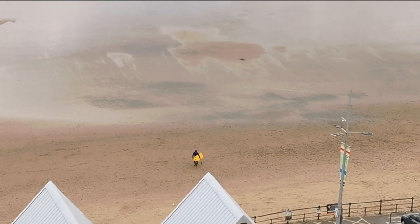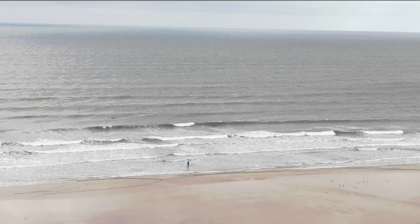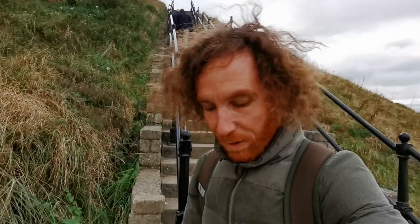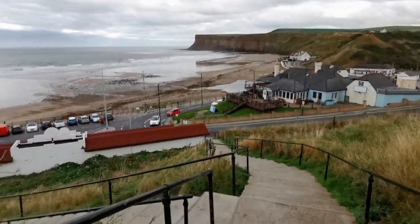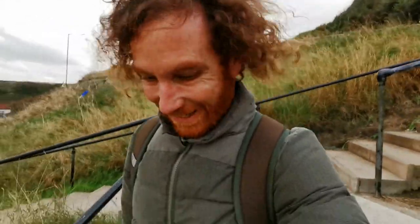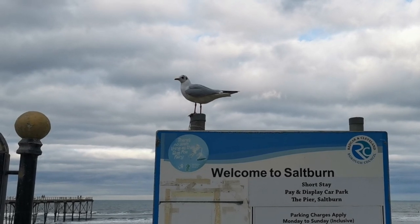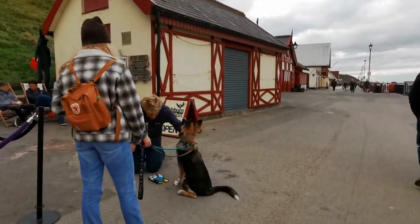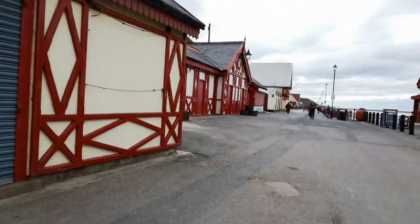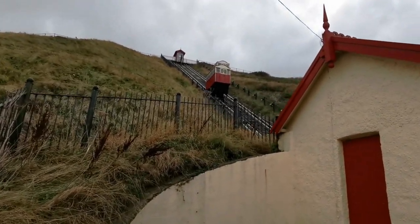Something else Saltburn-by-the-Sea is pretty well known for is the surf — there are a few people out there riding the waves. While we're here, let's go and have a walk on the pier. There's a little surf shop here too. Let's go and see what the fuss is about down the pier.